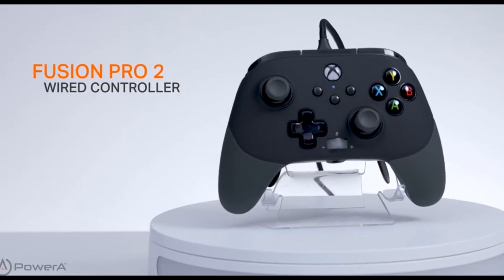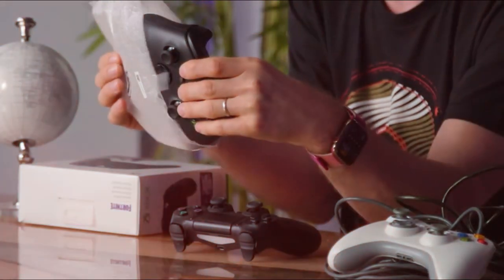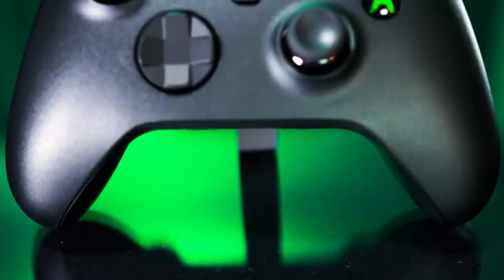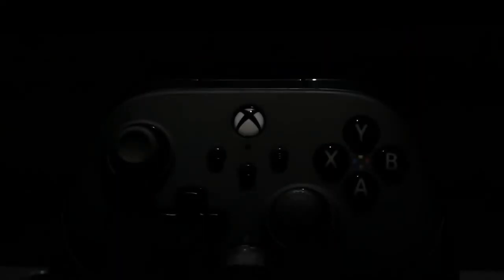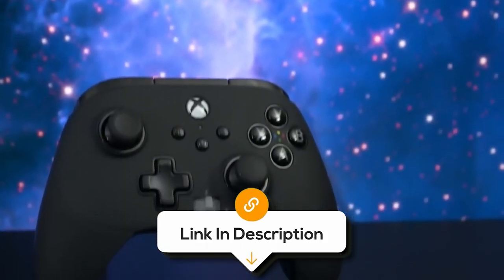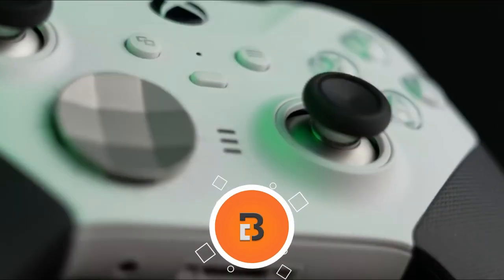With so many gaming controllers available in the market, it's hard to decide which one is the best for you. Some controllers promise the world but leave you frustrated with unresponsive buttons, poor ergonomics, and short battery life. That's why we have made a list of the top six best PC gaming controllers that truly stand out from the crowd. Say goodbye to subpar gaming experiences and hello to precision, comfort, and reliability. All the links to find the best prices will be in the description below, and please note the products are in no exact order.